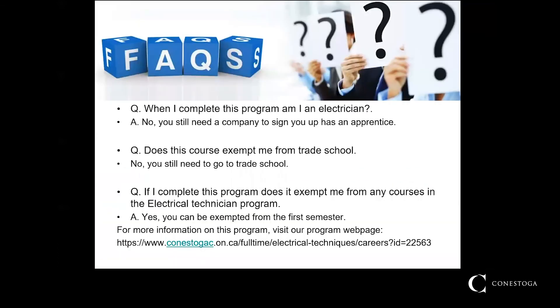When I complete this program, am I an electrician? No. What you have are the skills necessary to become a successful electrical apprentice. These skills will elevate you above all the other electrical apprentice applicants in a highly competitive field. You still need to apply for an electrical apprentice position in the area in which you reside. The college has services that can assist you in building a professional resume to ensure that you are ready to begin your career when you graduate.